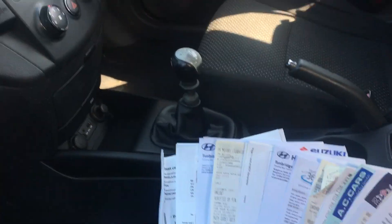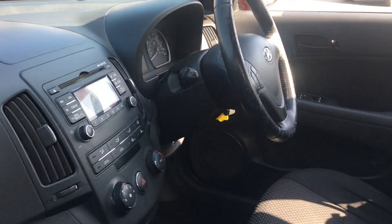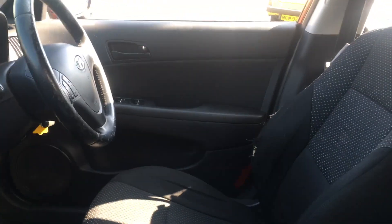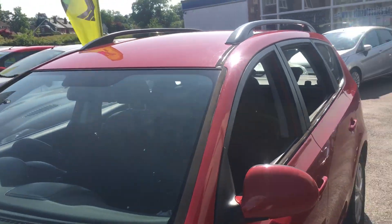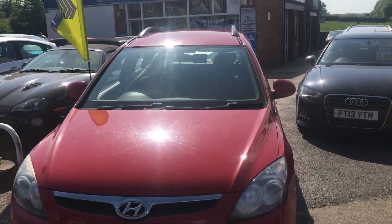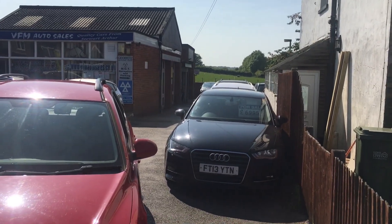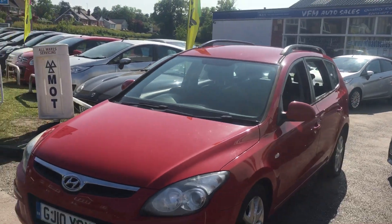When VFM take the car in for service they'll put another stamp in the book and give it a nice new 12-month MOT and a valet. You'll also get 12 months basic AA membership and an HPI check so you know the car hasn't been stolen or written off and doesn't have any finance owed on it. And you get a three month, 3,000 mile warranty on the whole car. It's a cracking package. We do all the servicing, MOTs, and valeting on site, so we can look after the car going forward for you too.